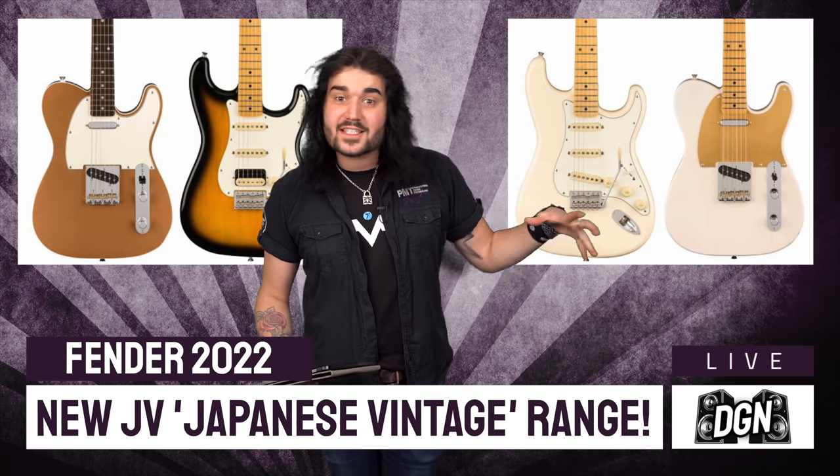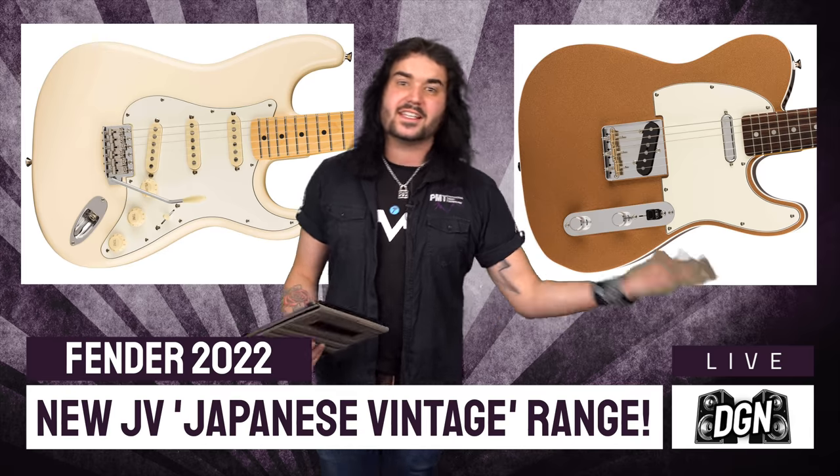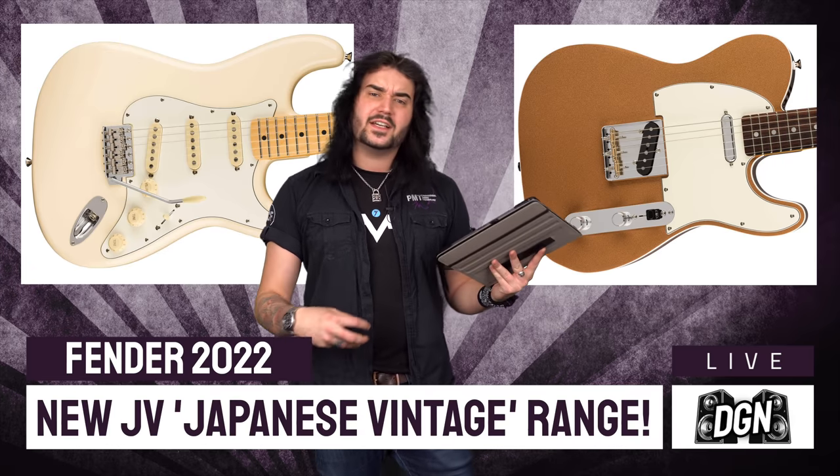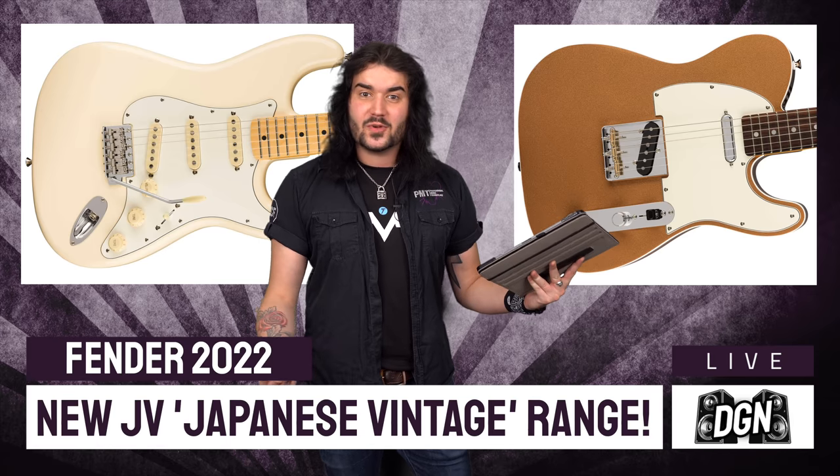There's a 50s Strat with a HSS configuration — so a humbucker on the bridge — a 60s Strat, a 50s Tele, and a 60s Custom Tele. They all feature some very funky unique wiring as well, which is awesome.